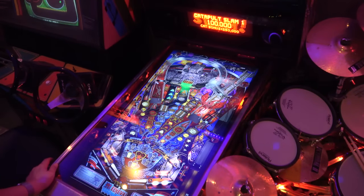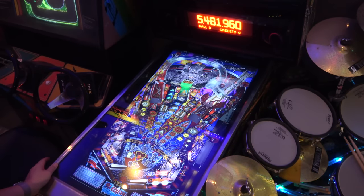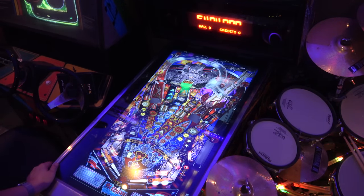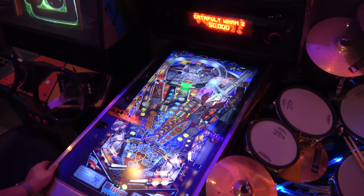Even though I said I'm getting a bit sick of this game because I played it so much, I must admit when I am playing it I'm still enjoying the hell out of it. It definitely deserves its place in the top 10.